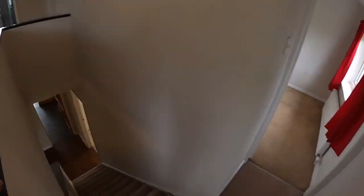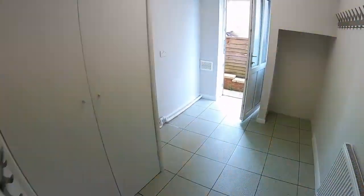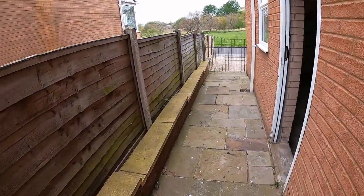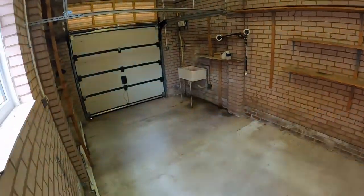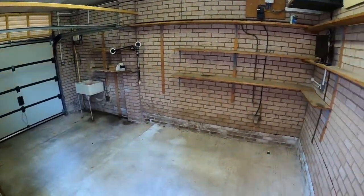We'll pop back downstairs and head out through the utility room via the side exit. In the garage there's an up-and-over door, a sink, power and lighting, and some wall shelves.